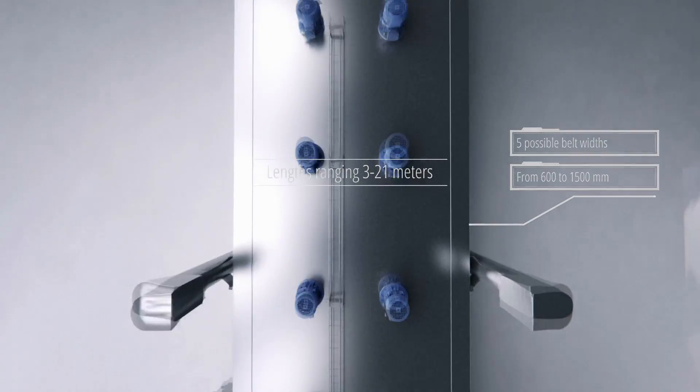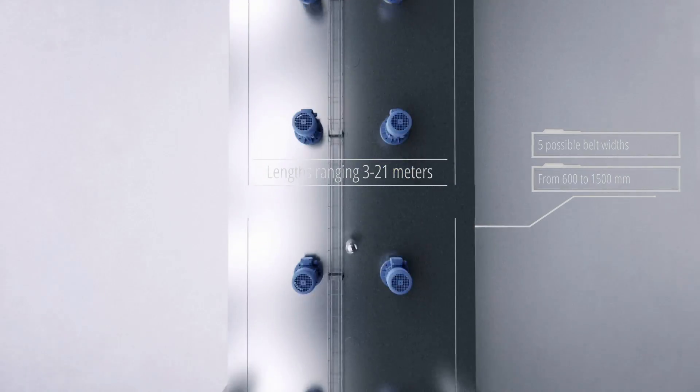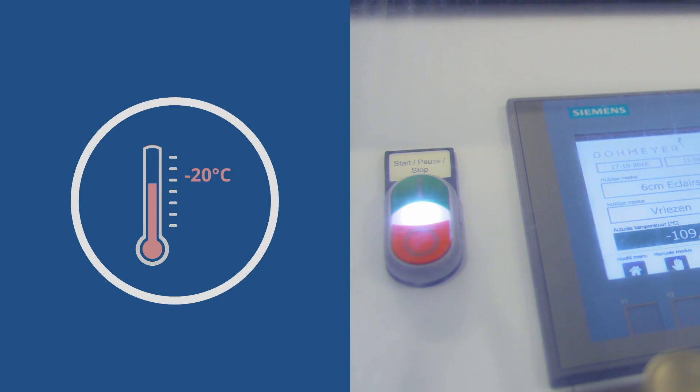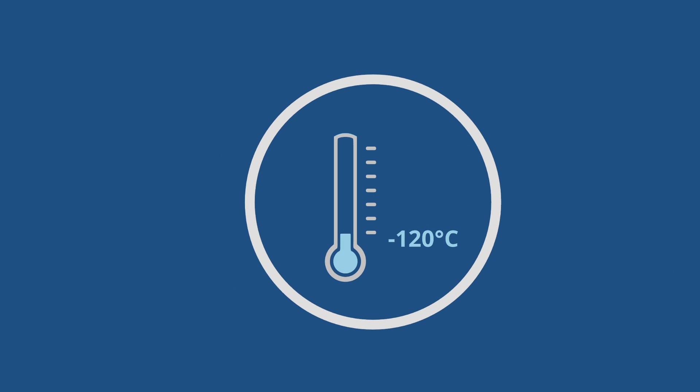Dormea inline freezers range from 3 to 21 meters in length with five possible belt widths ranging from 600 to 1,500 millimeters. Dormea tunnel freezers usually go down to temperatures of minus 110 degrees centigrade in process situations but can go as low as minus 120 degrees centigrade.